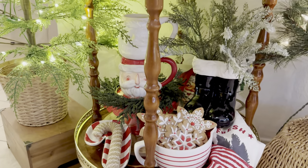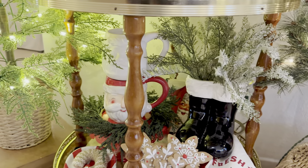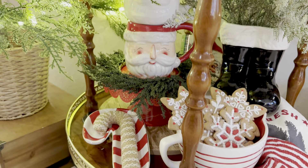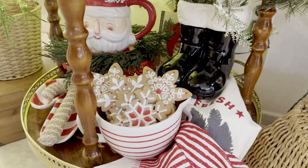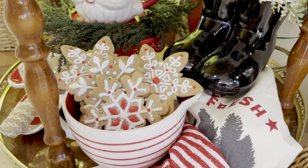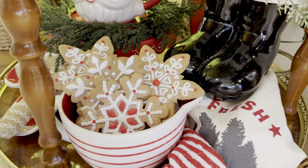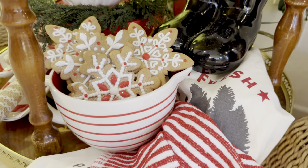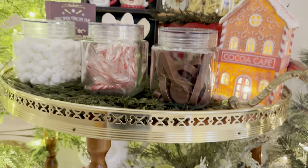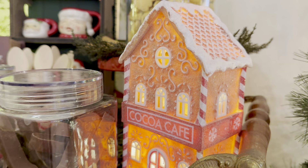Starting down here, I just put the Santa boots styled with some greenery. I have mugs from Hobby Lobby over the past few years stacked onto a cake stand. These were faux gingerbread cookie ornaments from Hobby Lobby last year — I did a gingerbread tablescape for Christmas morning for my boys — and this year I thought they'd look so cute in this little mixing bowl here. I just layered some Christmas dish towels and on top I had this cocoa cafe house from Target Dollar Spot last year — it lights up.